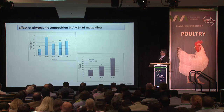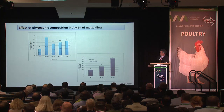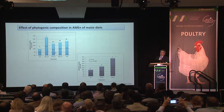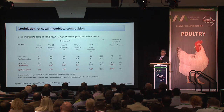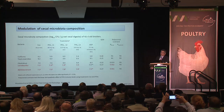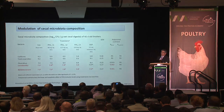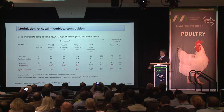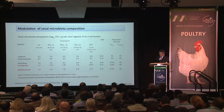In all these trials we also conducted digestibility studies and showed that phytogenics can beneficially affect the available dietary energy to the birds. Regarding modulation of cecal microbiota composition, phytogenic inclusion increased Lactobacillus and Bifidobacterium levels in the cecum, and there is a linear pattern of increase with phytogenic inclusion level for both groups.